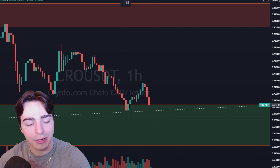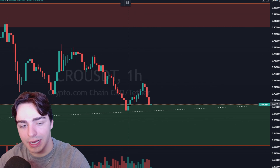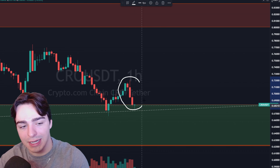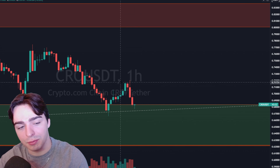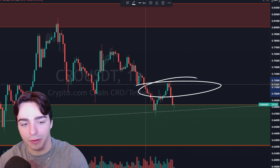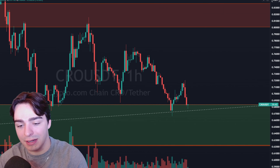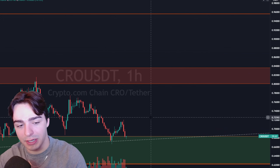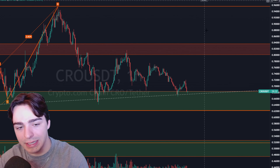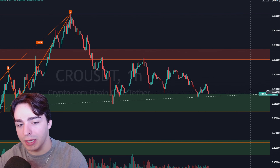Dropping down to the one-hour time frame, we're going to see that every time we try to bounce in this area, we get sold right back down. If you think about it in terms of buyers and sellers — who's winning the battle — when we look at this bounce here, it's comprised of mostly green candles, but they're very small green candles, which tells us the buying is very weak. Then we look at the move back down and we see three red candles that pretty much erased all of that upside progress. That tells us sellers are very, very strong and willing to sell at very early prices.